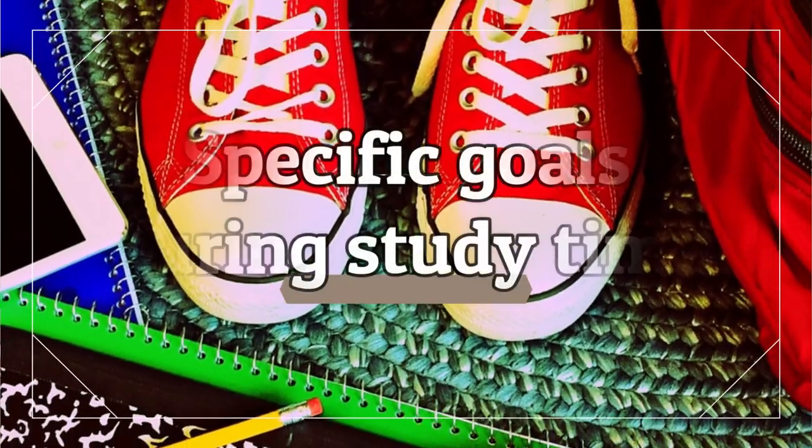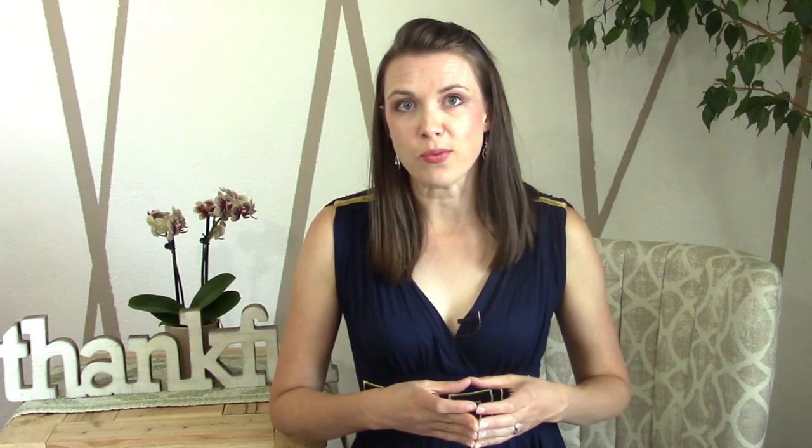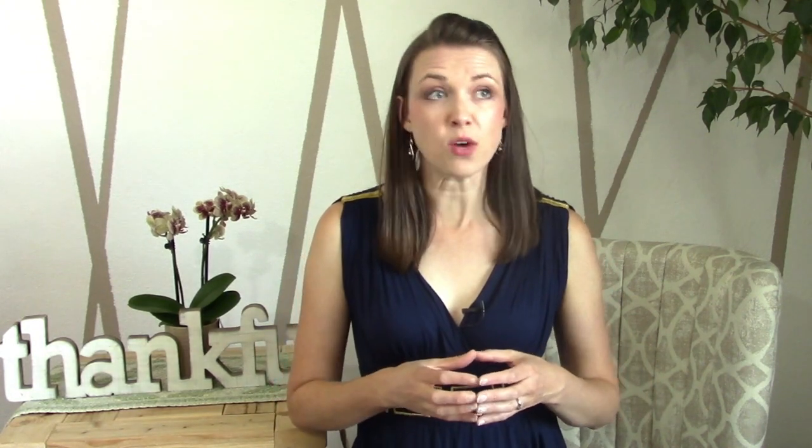Productive students have specific goals during study time. Let's say someone has two hours. What they will do during that two hours is know what they need to study and what they need to accomplish. They are setting a mini goal for that time block of studying, which is a little bite toward the big chunk of their ultimate goal.